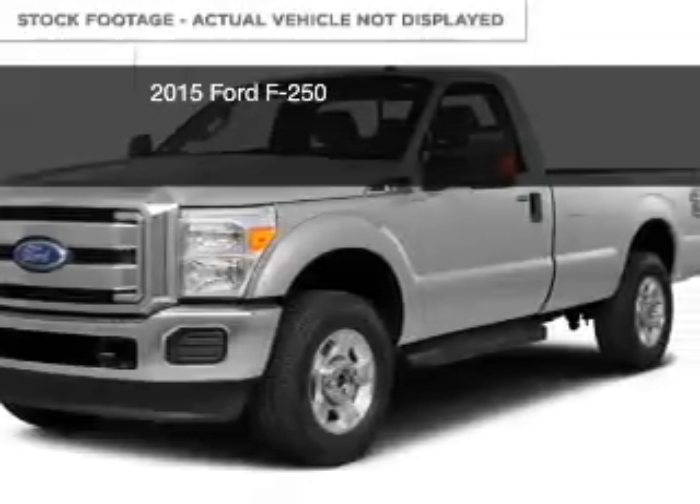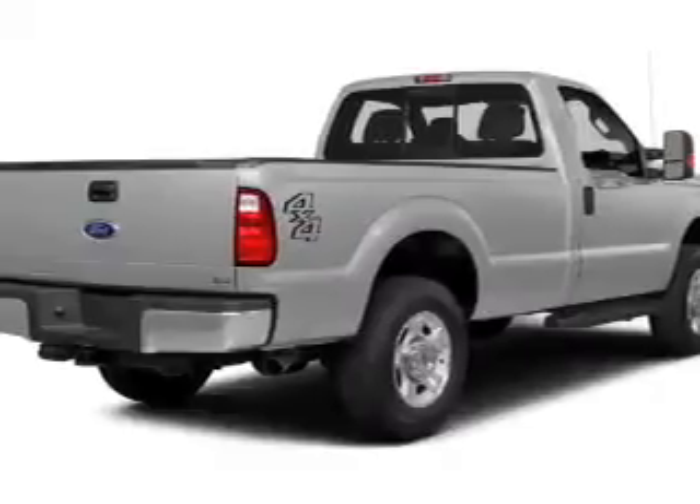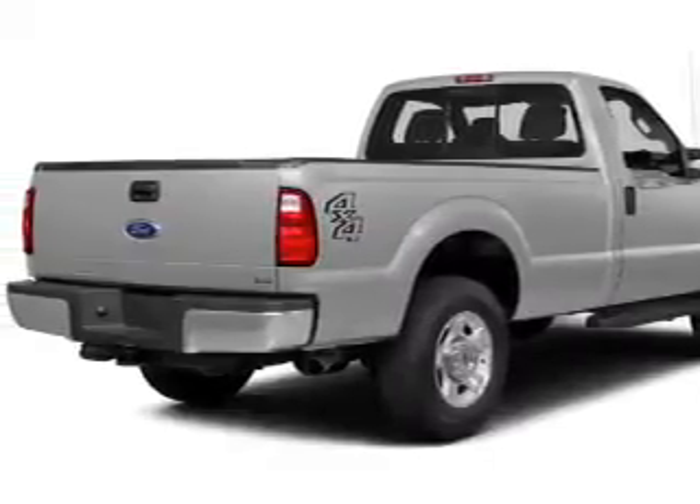This would be the vehicle you're looking for. Powered by rear wheel drive, a 6.2 liter, 8-cylinder engine, and a 6-speed automatic transmission.